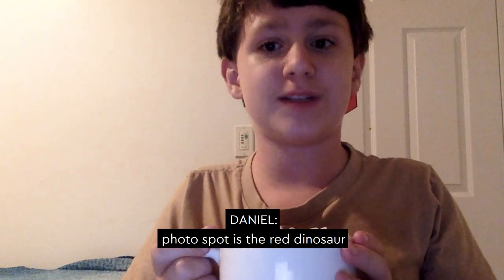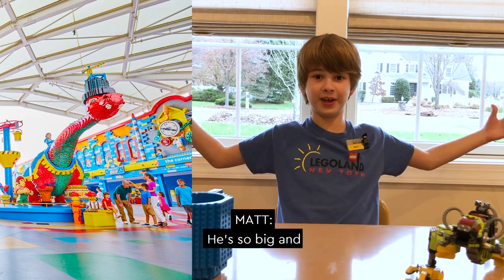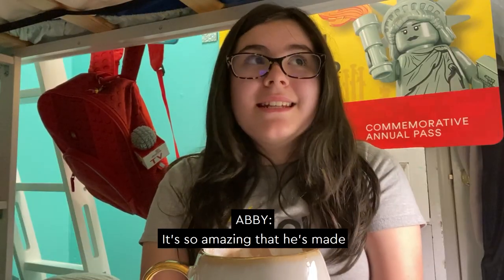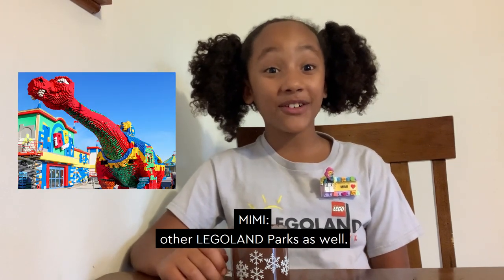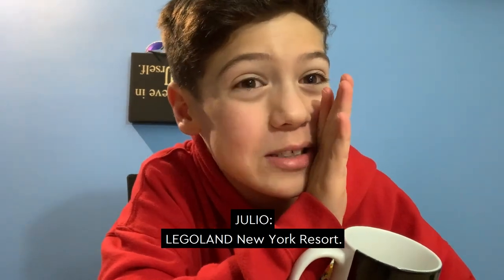The second must-stop photo spot is the red dinosaur right on Brick Street. He's so big and friendly — I can't wait to take my picture with him. It's so amazing that he's made entirely out of Duplo bricks. The big red dino is so fun. He's featured in several other Legoland parks as well, but I bet it's going to look the best at Legoland New York Resort.